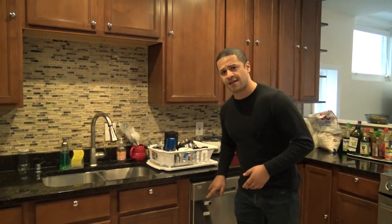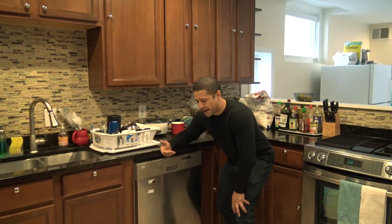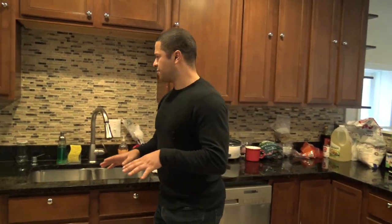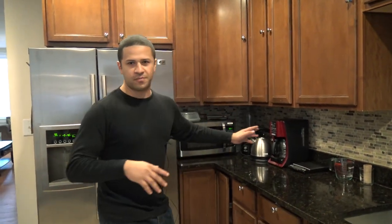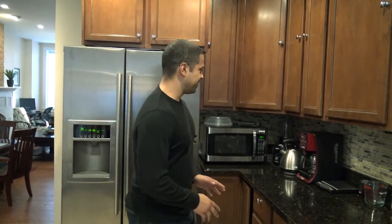Dishwashers tend to break all the time — about once a year — so it's more practical to have a dish rack. Also have a dish towel for those circumstances. On the counter you're also seeing a microwave; not everyone needs a toaster but a microwave is essential. You can get one for $20 on Craigslist because people often end up with two microwaves when they move into an apartment that already has one.